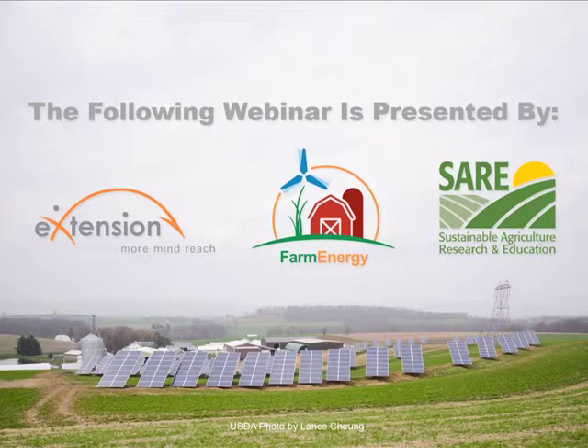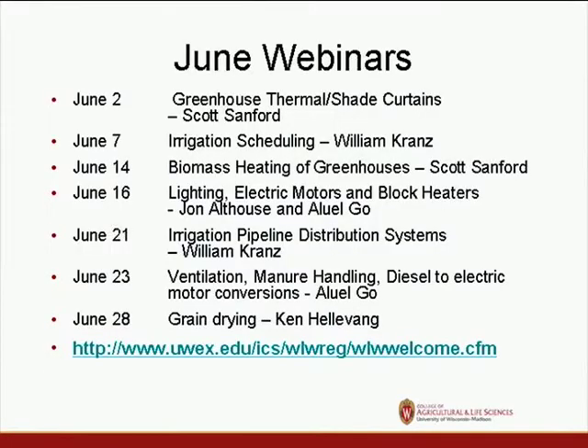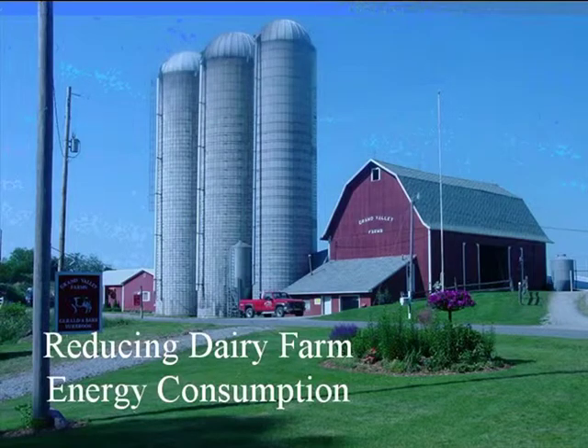I'm going to turn it over to Truman. Truman is with Michigan State University. He's a professor — I'll let Truman introduce himself. Good morning, everybody. I'm Truman Serbrook, and I'm from the Biosystems and Agricultural Engineering Department at Michigan State University. This is the beginning of a four-part series dealing with saving energy on dairy farms, but we're going to look at just a portion of it this week. So: reducing energy on dairy farms.